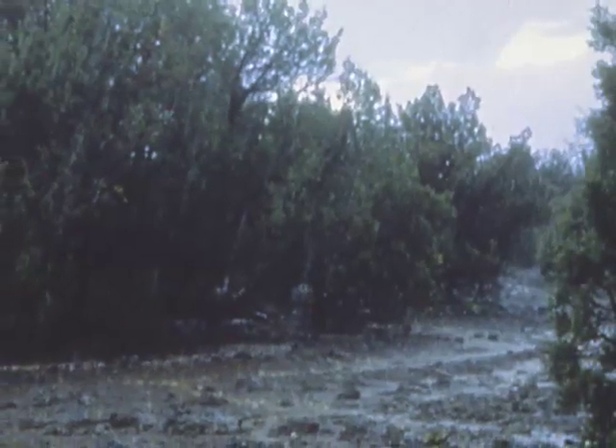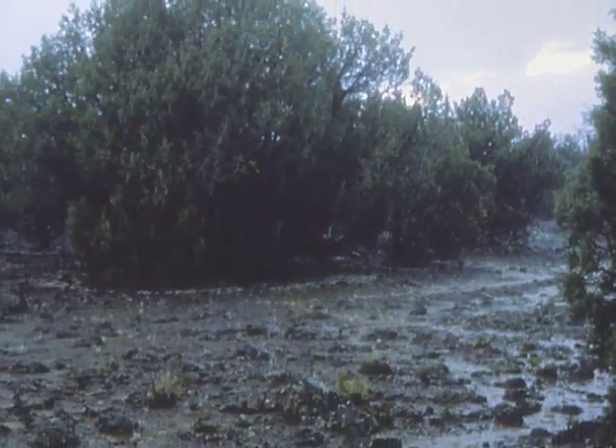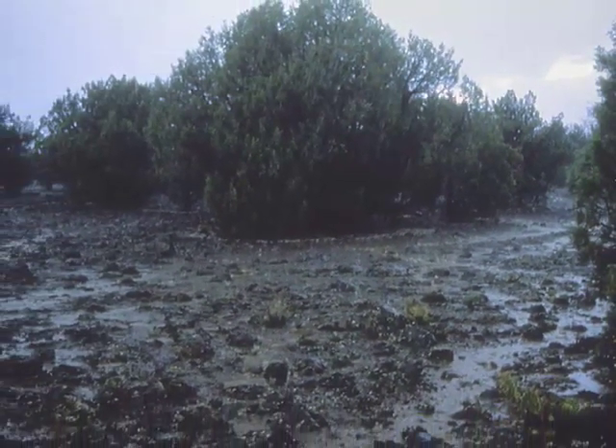So anytime you have a high intensity rain, instead of the soil soaking up the water like a sponge, it just runs off the soil surface like a parking lot. So what little friable or loose soil you have on the surface is eroded away.